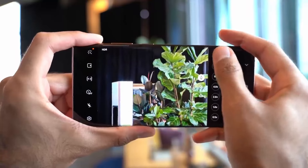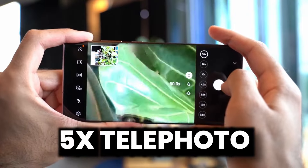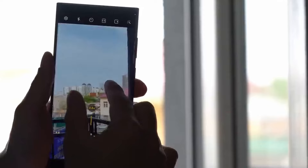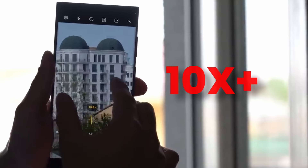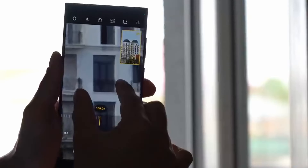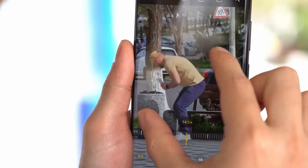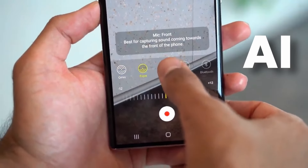It is worth mentioning that with the new 5x teleporter sensor, the S24 Ultra can take better zoomed-in shots than the S23 Ultra, although when we pass 10x the quality will be equal. According to the source, the 100x zoom on S24 Ultra will be similar to S23 Ultra while using AI on S24 Ultra.